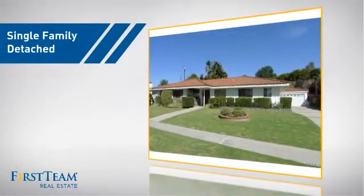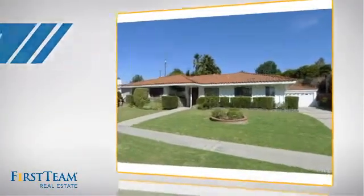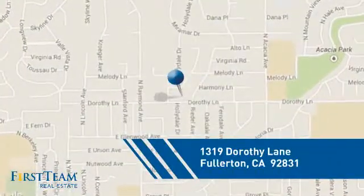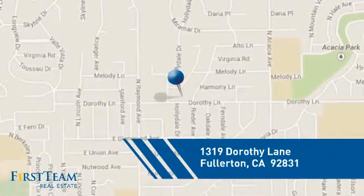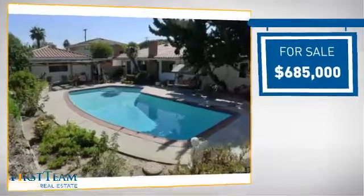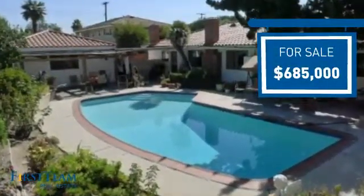This detached home is a great choice for families who want the privacy of their very own lot, and it's located in the Fullerton area. Currently listed at just under $700,000, it offers an excellent value for the area.